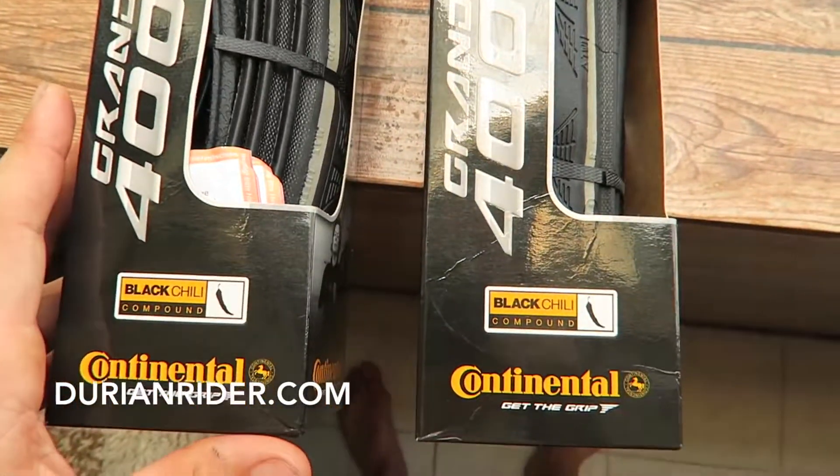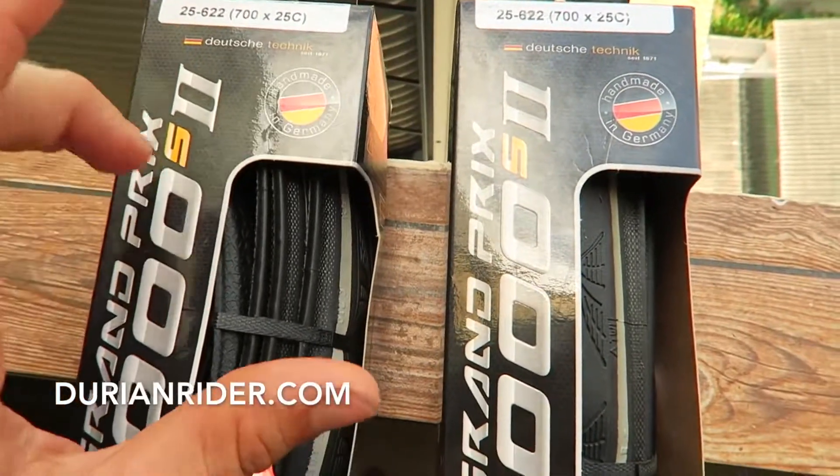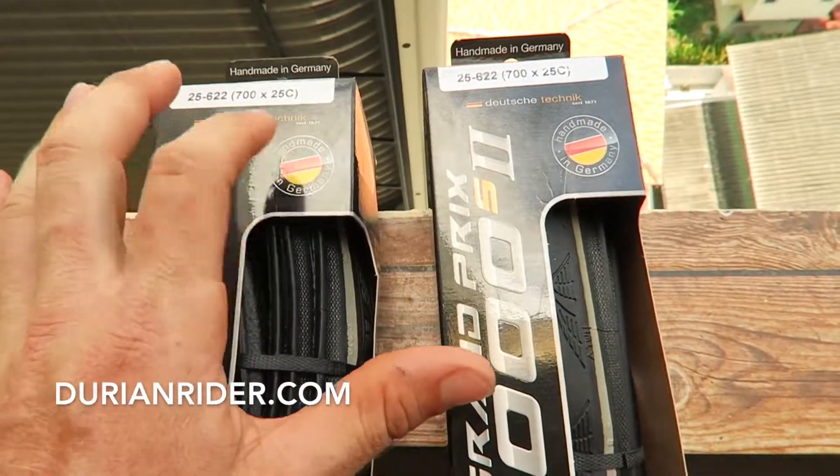I'm going to put this on Friendly's bike actually — the Black Chili. They are good. Puncture resistance is pretty good.